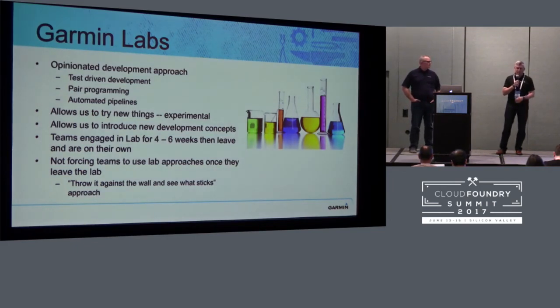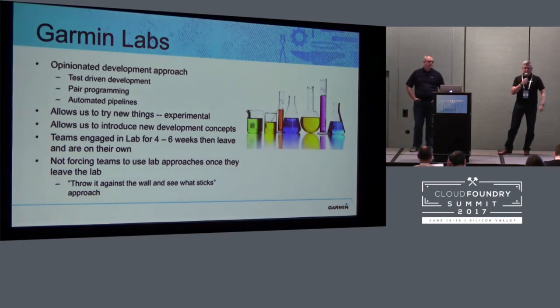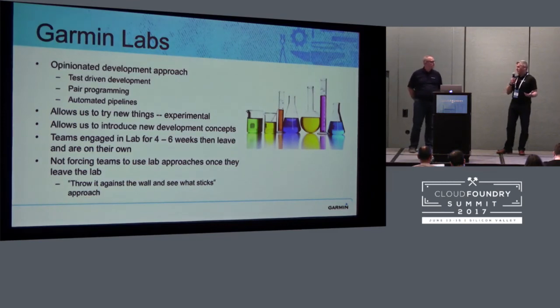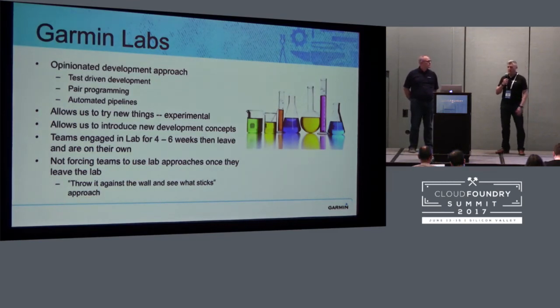Our goal with the labs is to have teams in for four to six weeks at a time. We're going to be extremely opinionated about what we do with them while they're there and how they work. Then it's up to them when they go back to their regular work areas to take what they want. We're going to introduce a bunch of concepts and be extremely opinionated in the lab — they have to do it our way in the lab. That's going to allow us to try new things and to experiment with real-world problems and applications. This is our culture and development education approach.